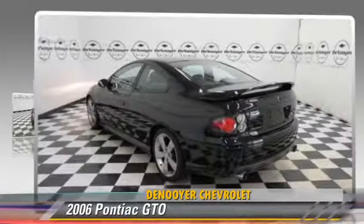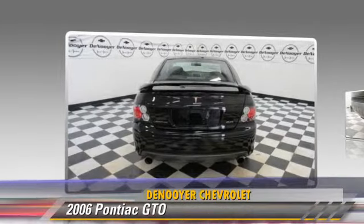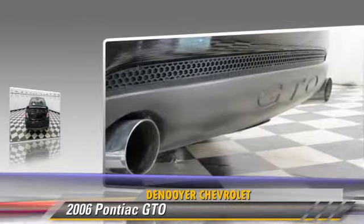The 2006 Pontiac GTO, powered by an 8-cylinder engine, this vehicle has fewer than 60,000 miles on the odometer.